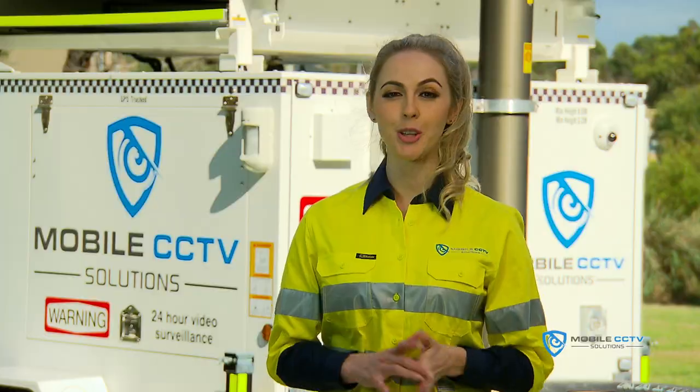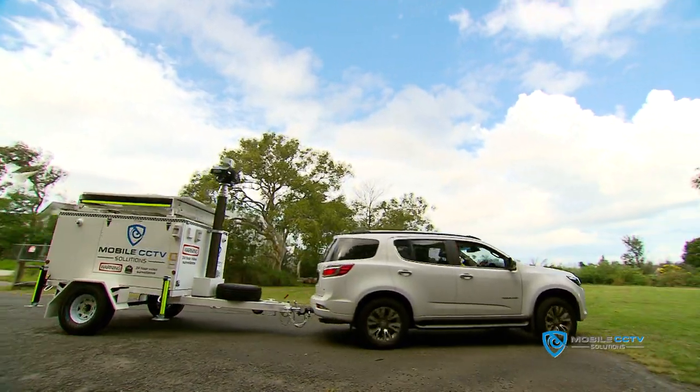Our mobile CCTV trailer is so easy to use — it only requires one person to set it up.